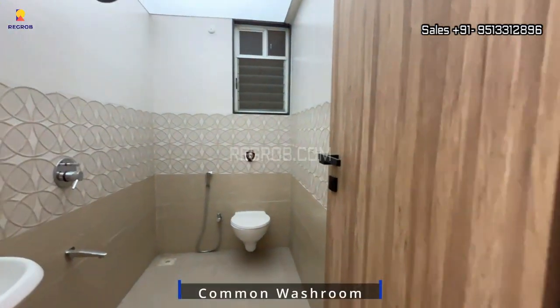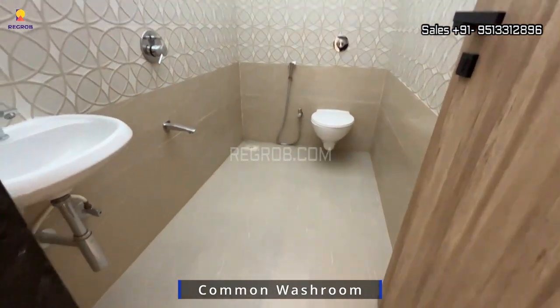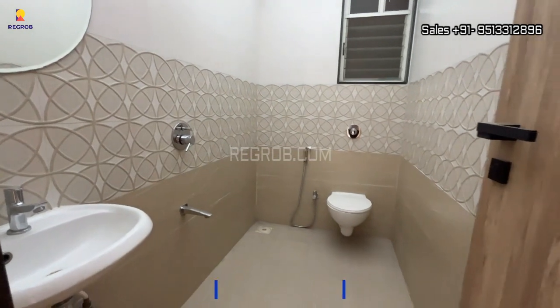Opposite to this we have a common washroom. In the washroom you will get western style sanitary fittings.